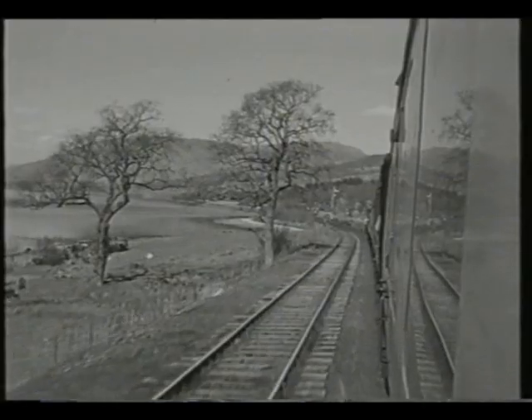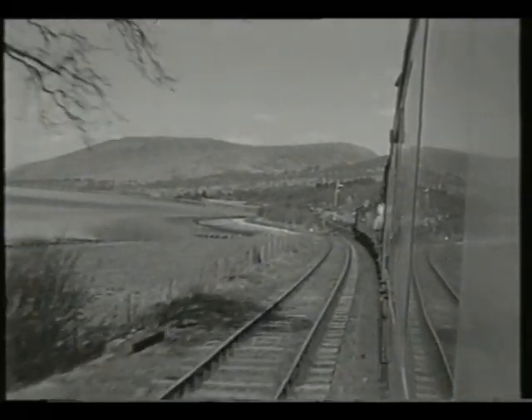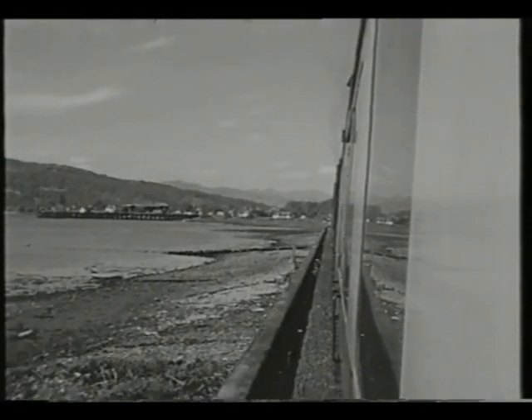The line to our left is a goods loop, serving an industrial siding near Corpach. The line ran alongside Loch Eil as it headed into the mountains.